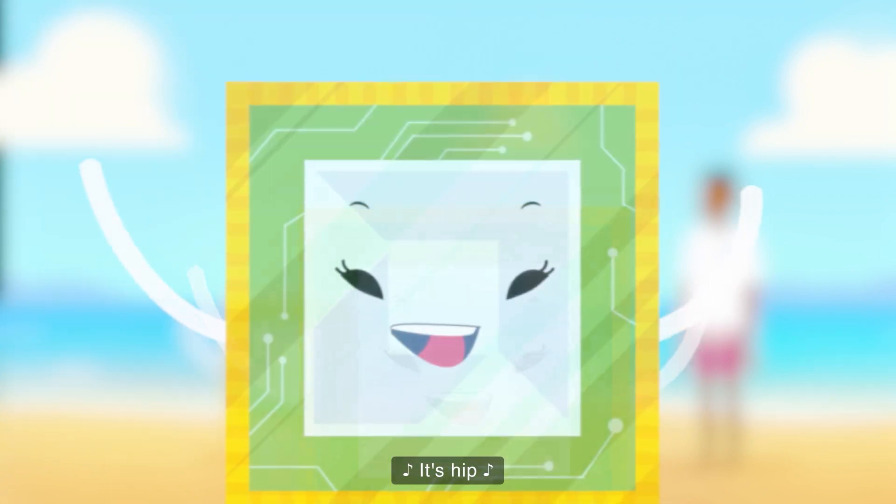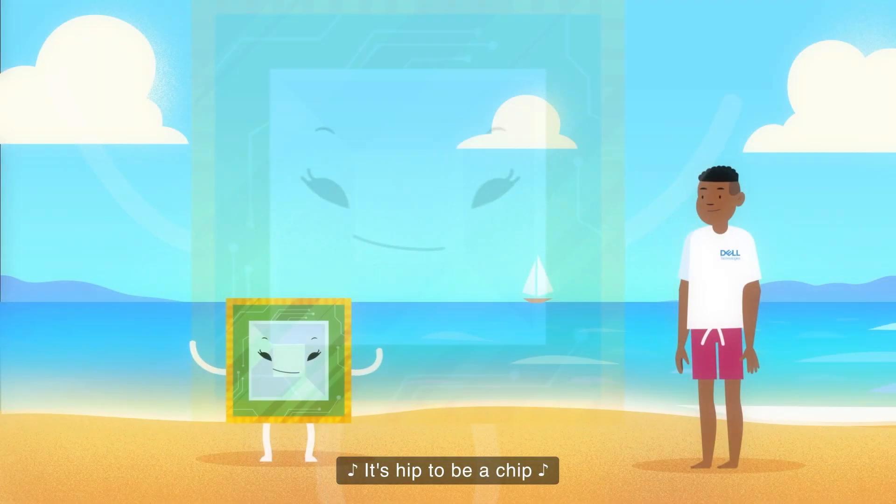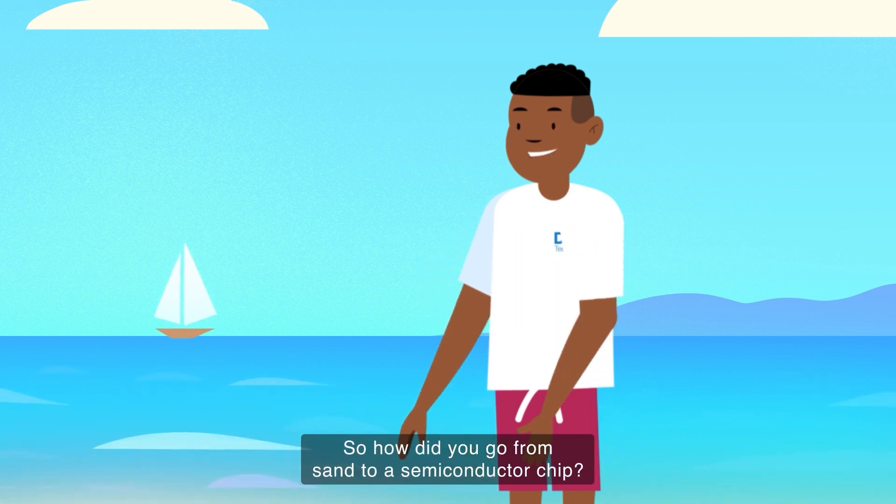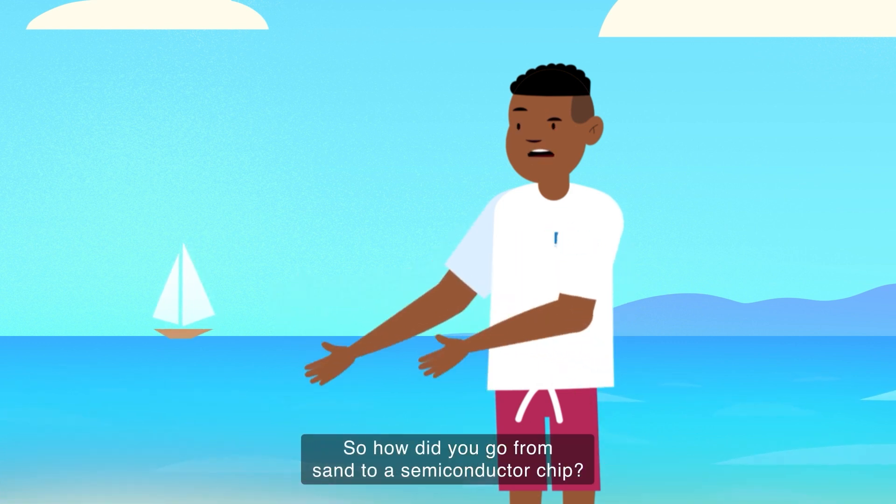It's hip to be a chip! Well, it's nice to meet you, Sandy. My name's David. So, how did you go from sand to a semiconductor chip?